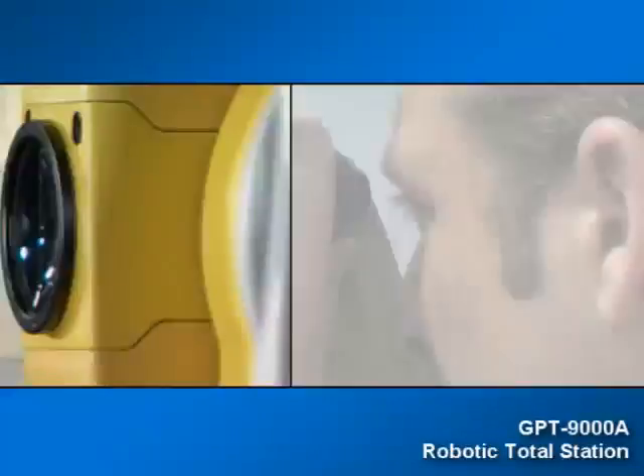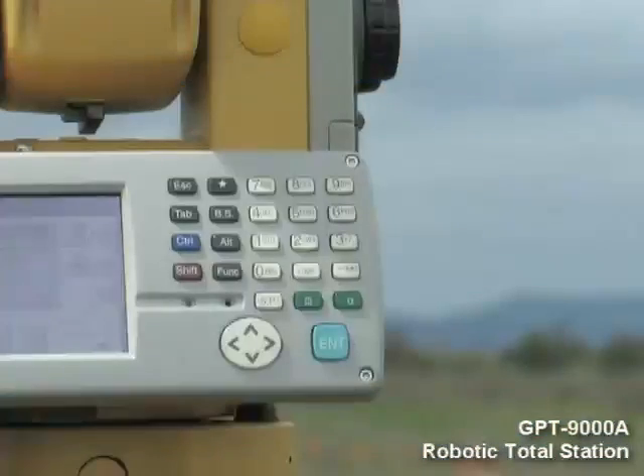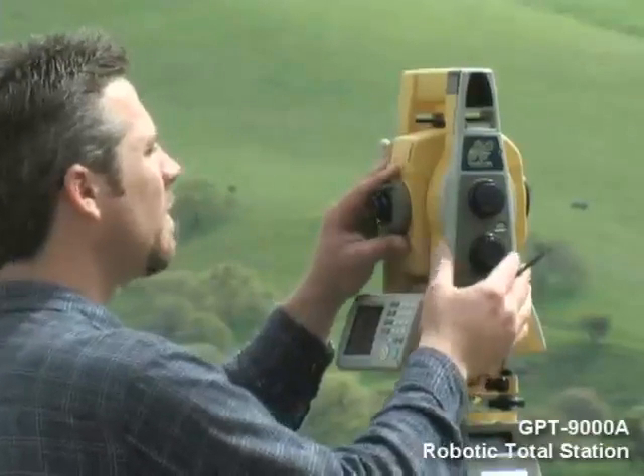TopCon designs and builds the very best robotic systems available. Faster, lighter, smaller — that's what the new GPT-9000 series promises. And that's what TopCon delivers.